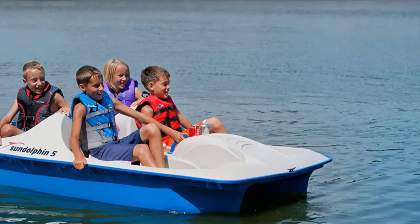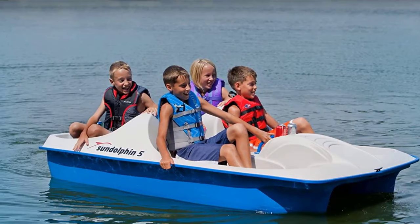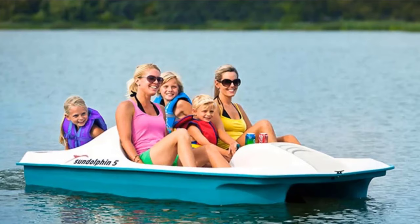The number four position is dominated by the Sun Dolphin 5 Paddle Boat. A smooth cruiser, the Sun Dolphin 5 Paddle Boat is perfect for leisurely paddles around lakes and ponds while enjoying the view and the weather. Closed-cell polystyrene foam gives it amazing buoyancy and stability on the water.